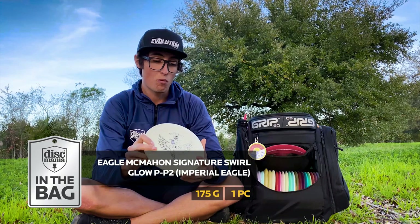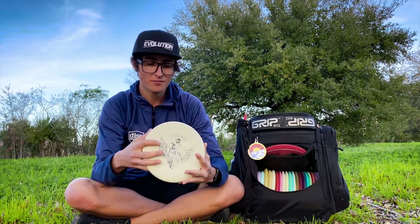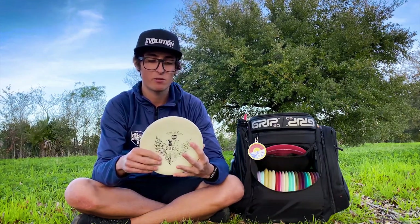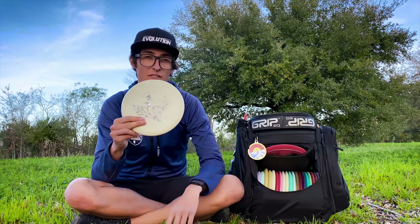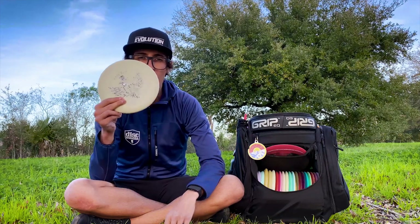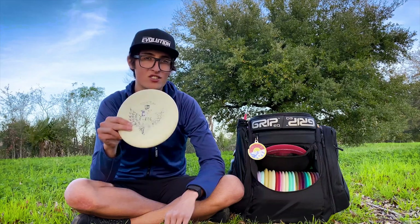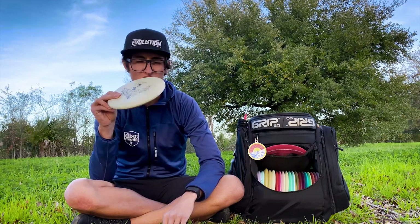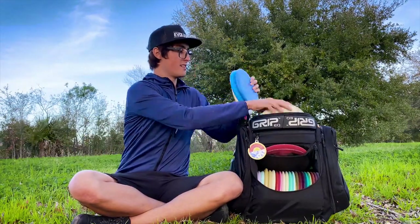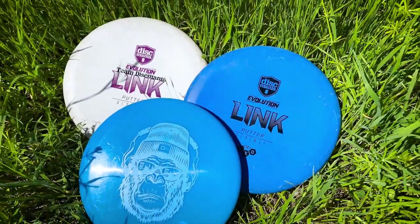I can imagine this staying in the bag till just after GBO. This other one I had in the bag a while ago — it's probably my most decorated putter. I used it a lot in the 2018 season and had a lot of success with it. I like having it as a warm-up putter, but also as a glidier putter for putts outside 50 feet. It just stays in the air a little bit longer and it's also a little bit straighter.